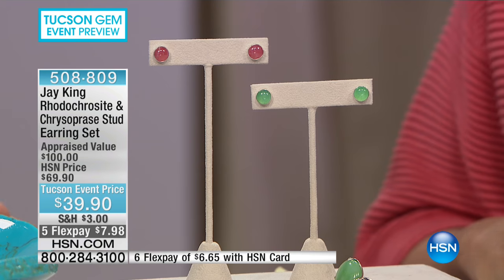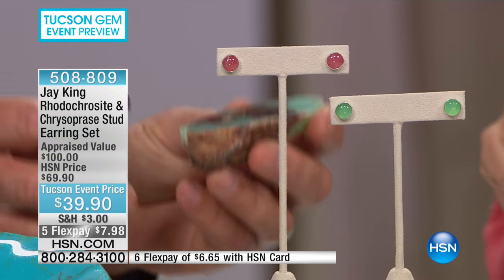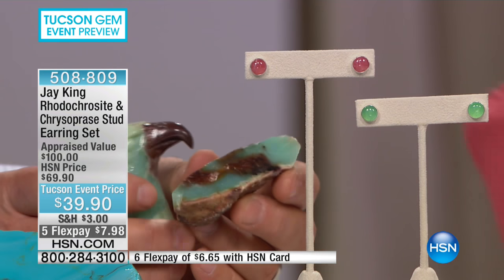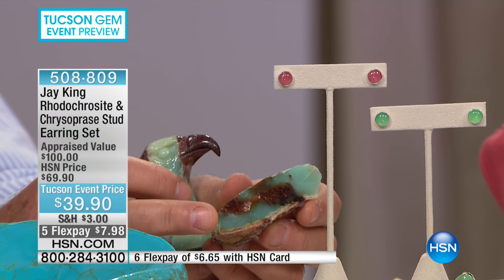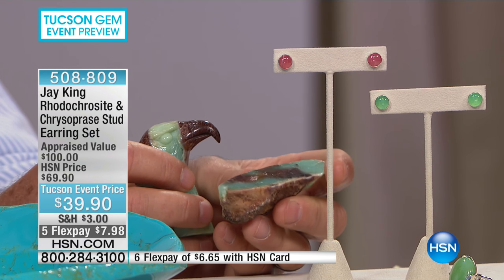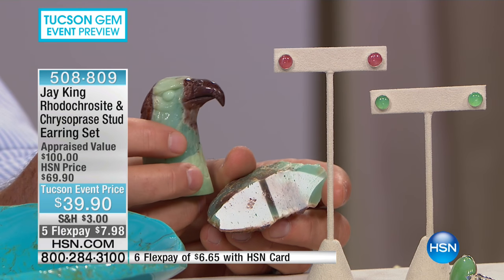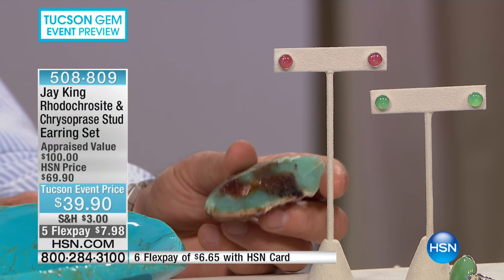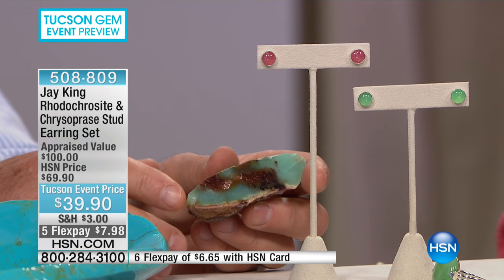I just want to give everybody a reference. This is a reference example — this is the chrysoprase, not the rhodochrosite. This is Belmont chrysoprase. This is how it comes out of the ground — just how it comes out. And here I have an eagle I carved from my desk, gorgeous, out of this material, which I just want to share. I think it's kind of cool.